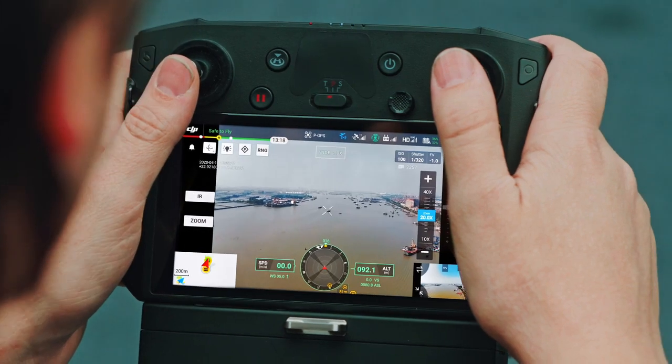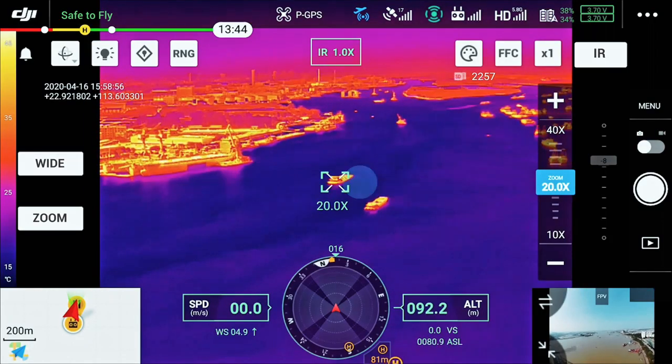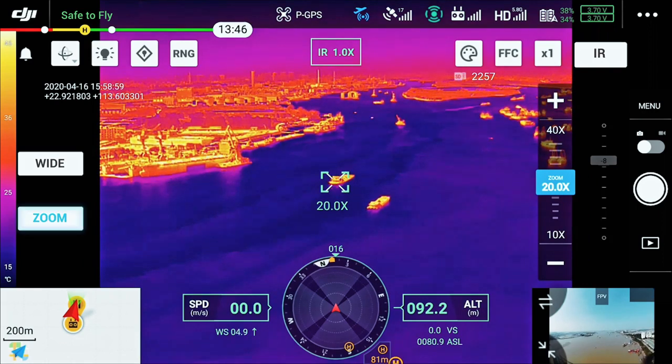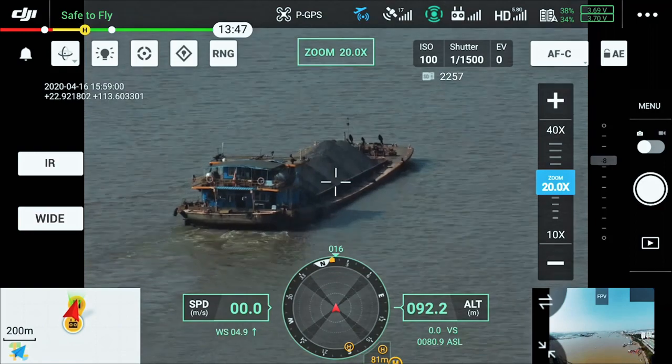The new UI lets you quickly scan an area with a wide-angle or thermal camera, preview a subject of interest, and then zoom in to confirm critical details — all with just two taps.